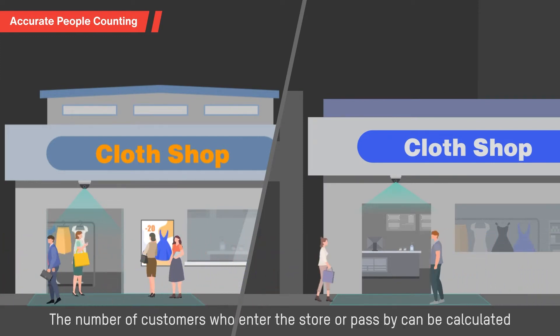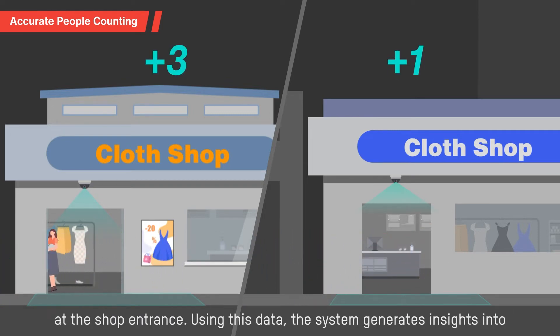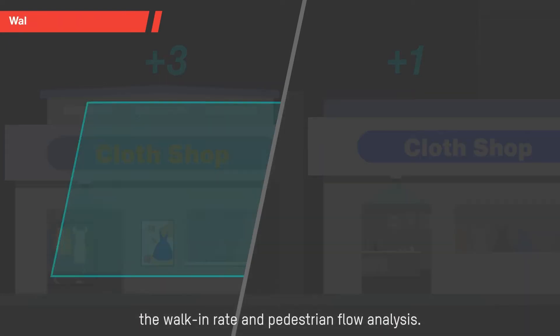The number of customers who enter the store or pass by can be calculated at the shop entrance. Using this data, the system generates insights into the walking rate and pedestrian flow analysis.